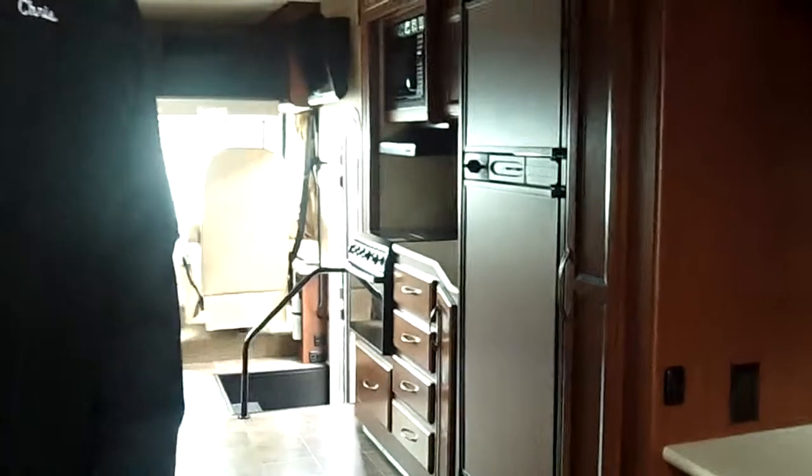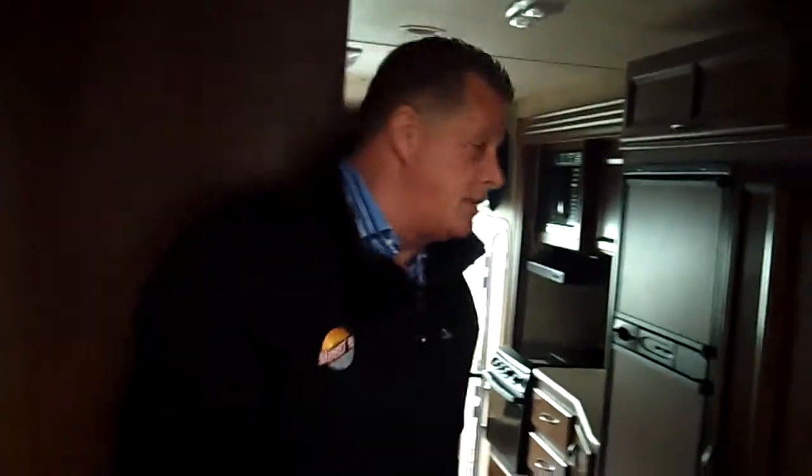We've got great cabinetry — it's all solid wood cabinetry fronts. Everything is built and mounted on galvanized steel plates attached to the aluminum beams, which makes it extremely solid.